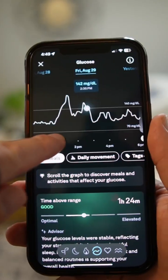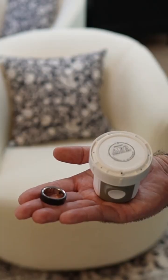So that's a quick look at Oura's Glucose and Meals features combined with the Stelo Continuous Glucose Monitor.